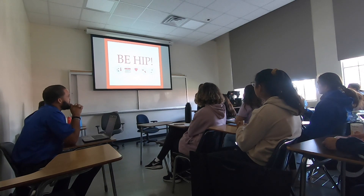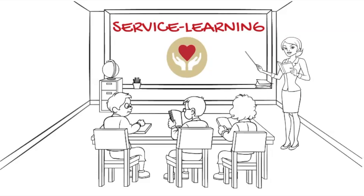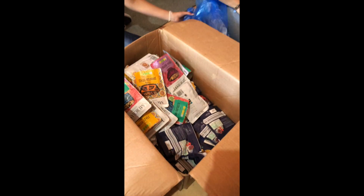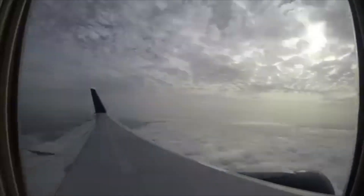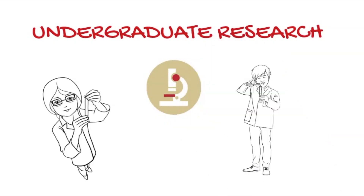The third circle is representative of service learning — courses on campus that require a community component in which you're involved in some kind of engaged community service project. The fourth circle with the jet plane represents international engagement or study abroad, and the last one with the microscope represents undergraduate research.